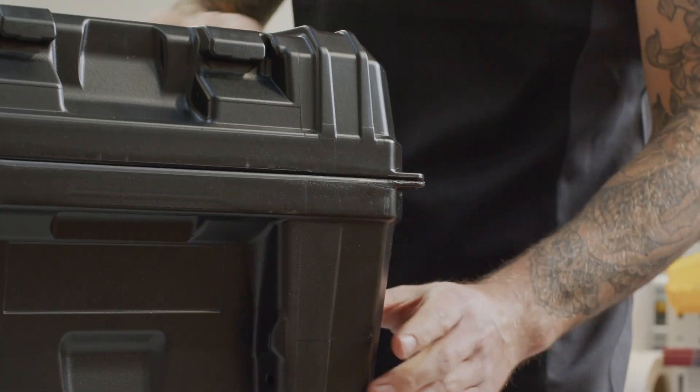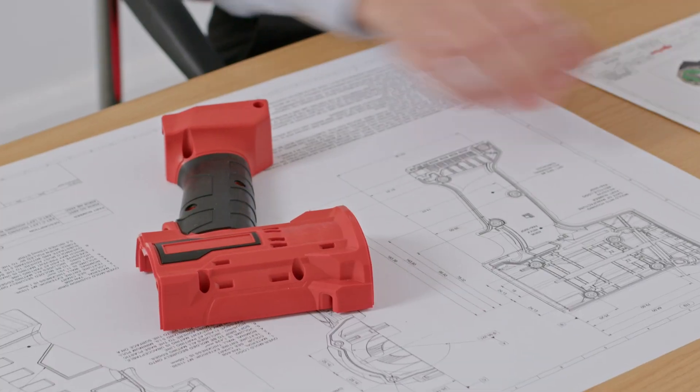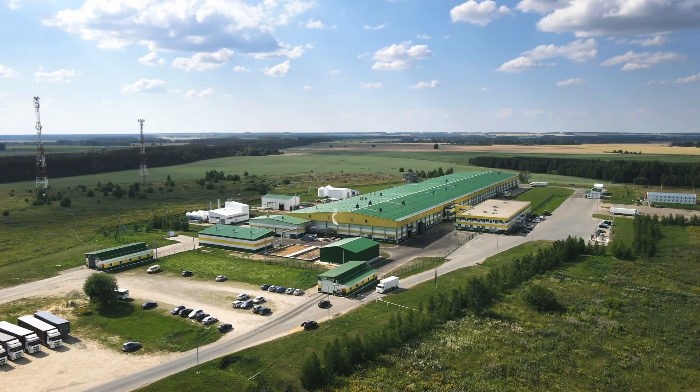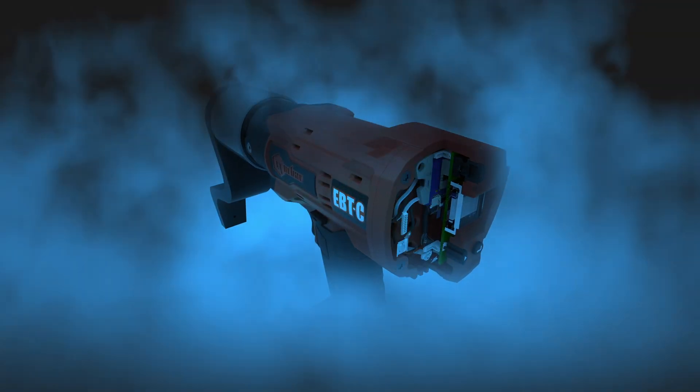Norbar's EBTC — born from necessity, enhanced by innovation and proven on the ground. For fleet managers and workshops everywhere, the future of maintenance is here.